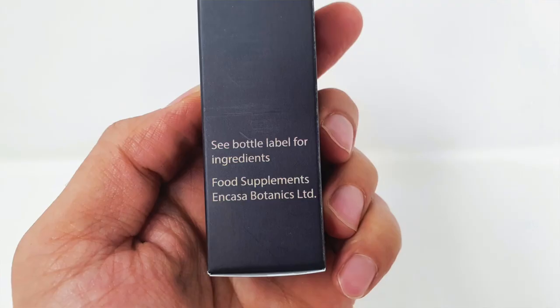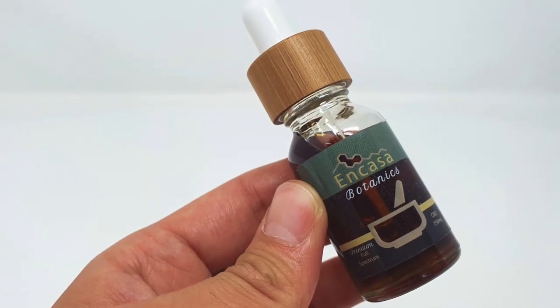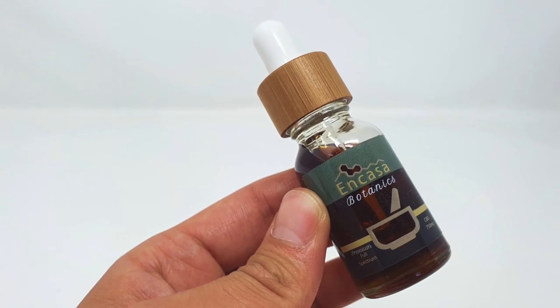Constructive criticism: the box maybe could have a little bit more information on it — perhaps what is inside the bottle — but it does have a handy tag that says see the inside bottle for ingredients. I really like the branding of the bottle itself, but as mentioned it is not as light-protected, so keep it in a dark place out of direct sunlight, otherwise you will notice it changing in consistency, colour, or appearance over a period of being left in sunlight.